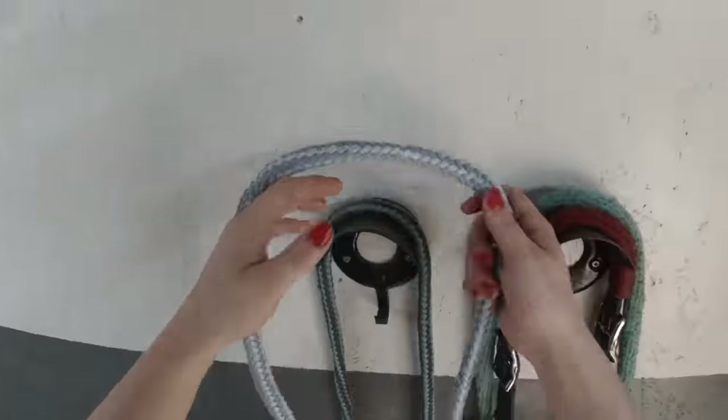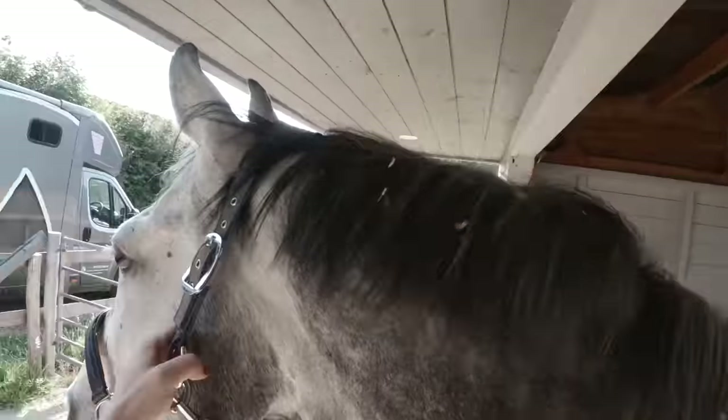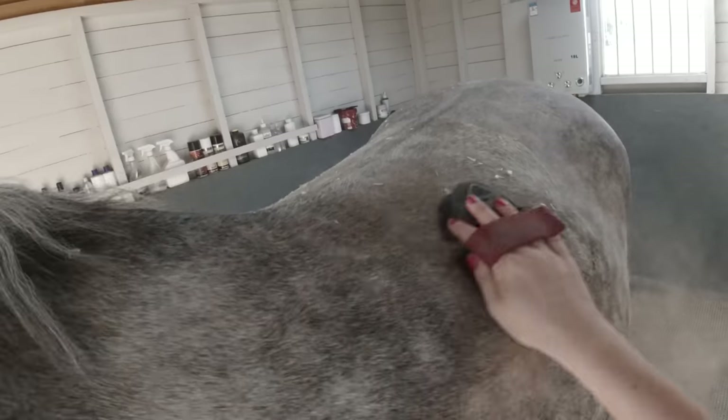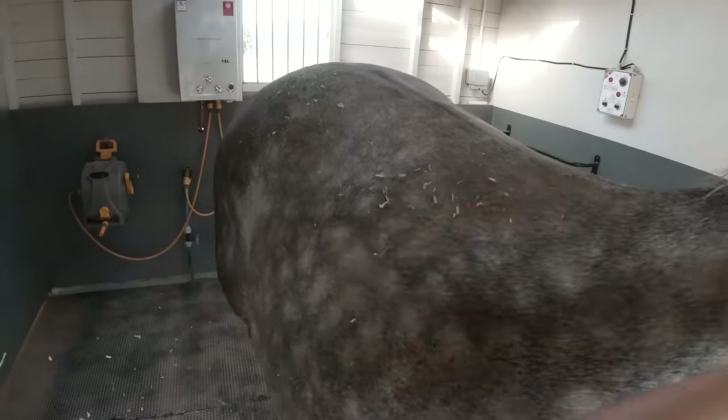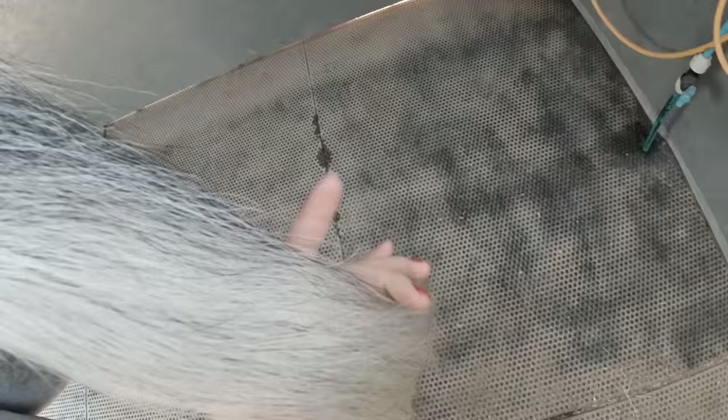Once I've grabbed Joey and popped him in the wash bay, it's time to get him clean. Today he had so many shavings and so much mud stuck to him, so he did need a good old brush down, which was very satisfying. I do think he's been enjoying a lot of rolling lately.